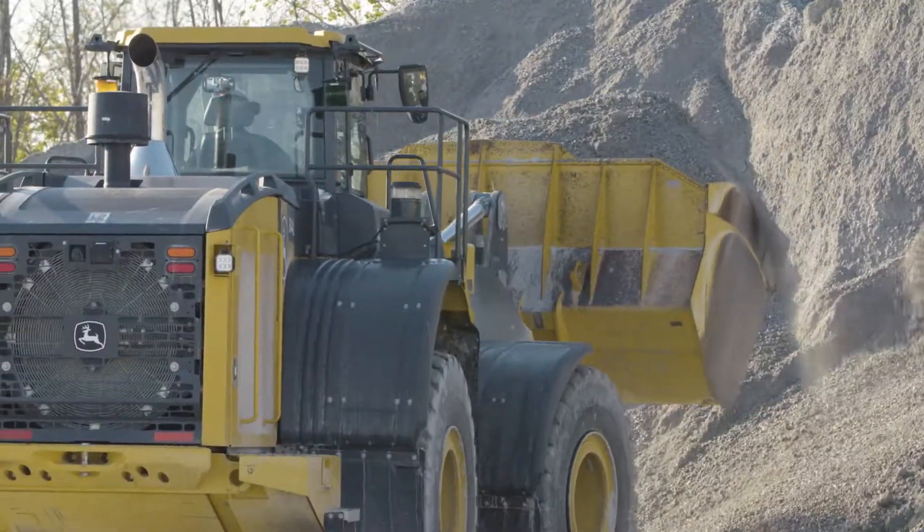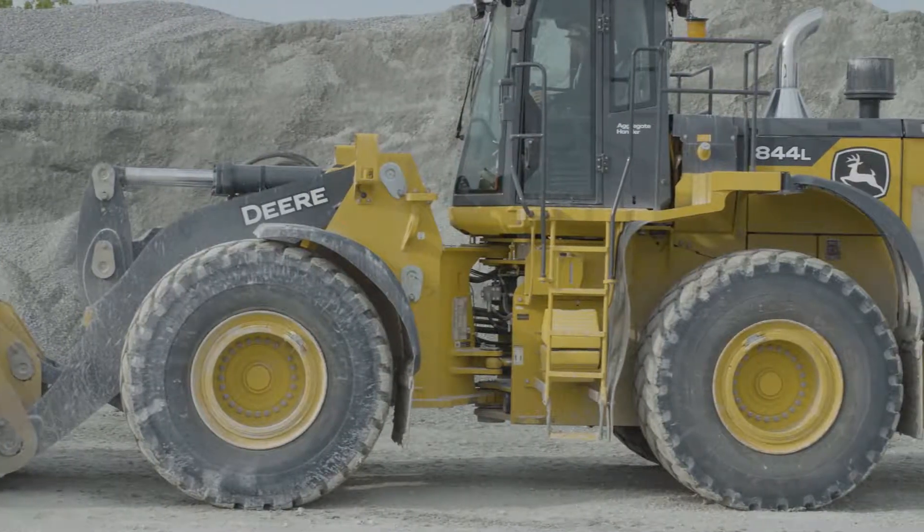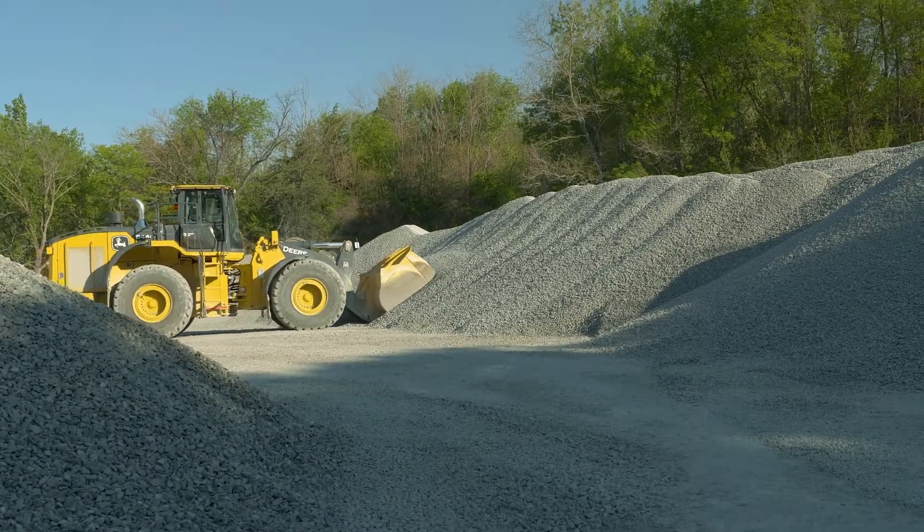If I have my choice between any of our other front-end loaders here at the quarry or this 844L Deere, I think I'm going to choose the L. It's comfortable, it's a quality product, and it helps make my job easier and more efficient.